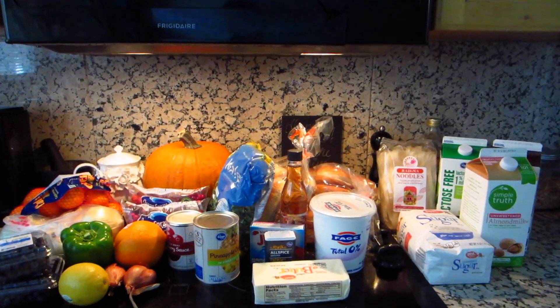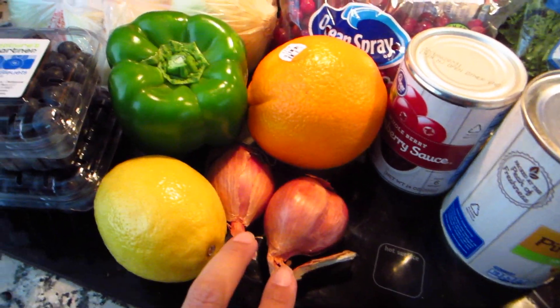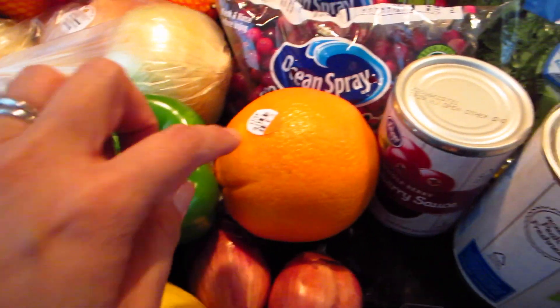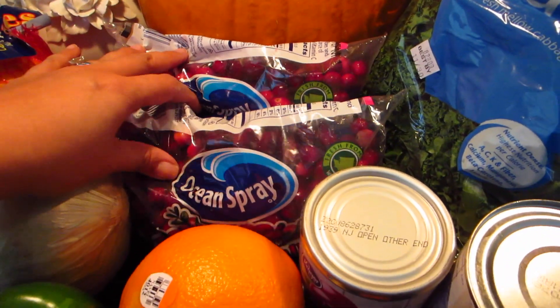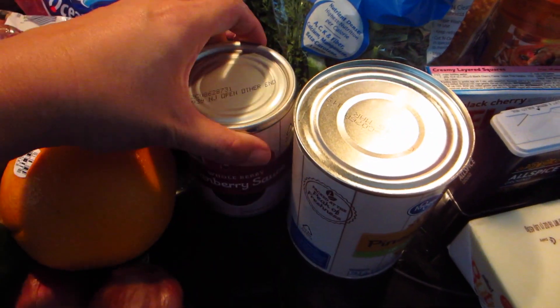And here is Ralph's. I picked up some cuties, onions, blueberries, a lemon, two shallots, green bell pepper, an orange, and two packets of fresh cranberries.